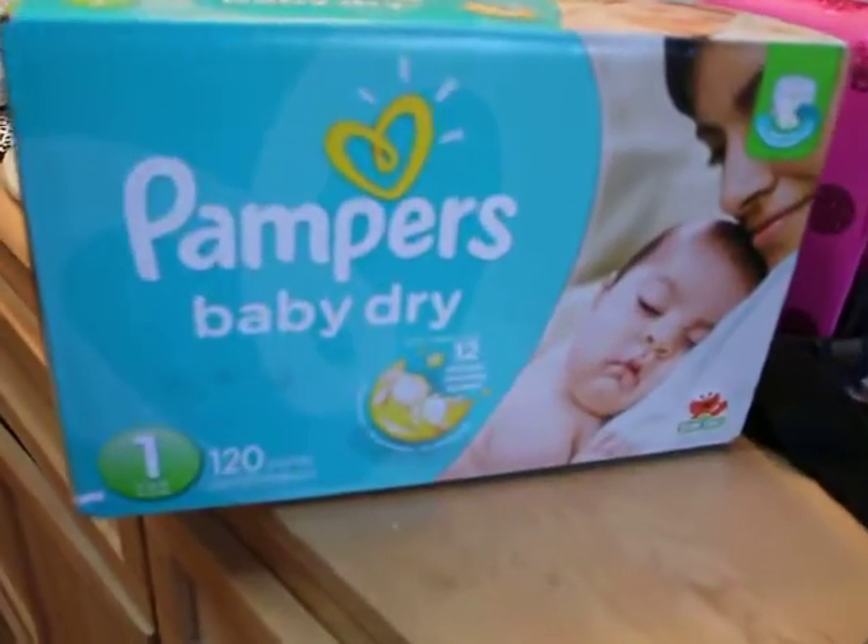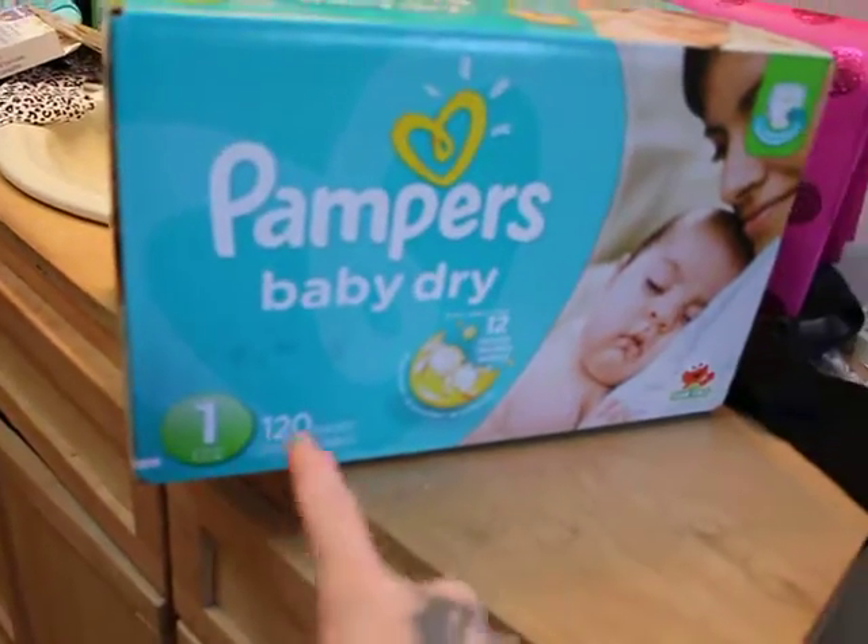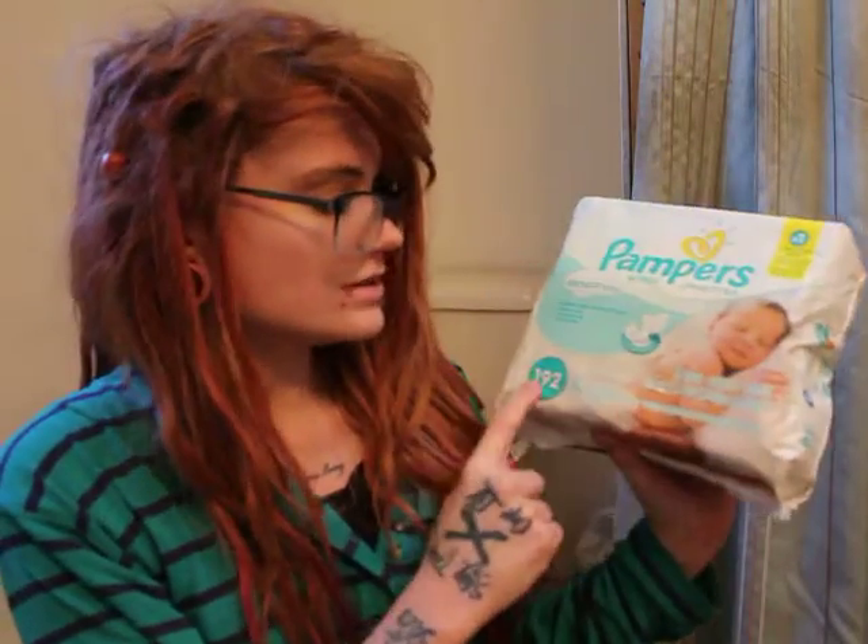I got this giant box of diapers — size one, there's 120 of them. And then I got this pack of Pampers wipes — there's like 192 wipes in there. I got this pink teething ring.